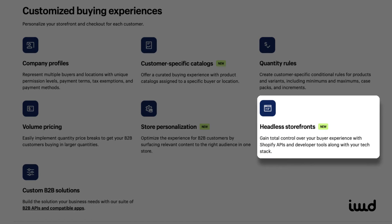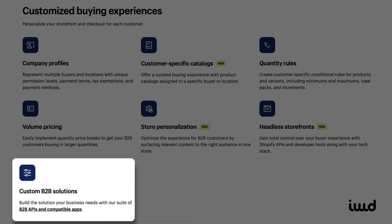Speaking of customization, Shopify now supports headless storefronts. This means you can build your site's front end on a different platform, while still using Shopify for back-end tasks like checkout and inventory. It gives you flexibility in design while keeping Shopify's robust back-end features. If your business needs specific custom solutions, Shopify's flexibility allows you to create custom B2B apps or integrate your ERP system via API. This is especially helpful for businesses with unique processes that need tailored functionality.